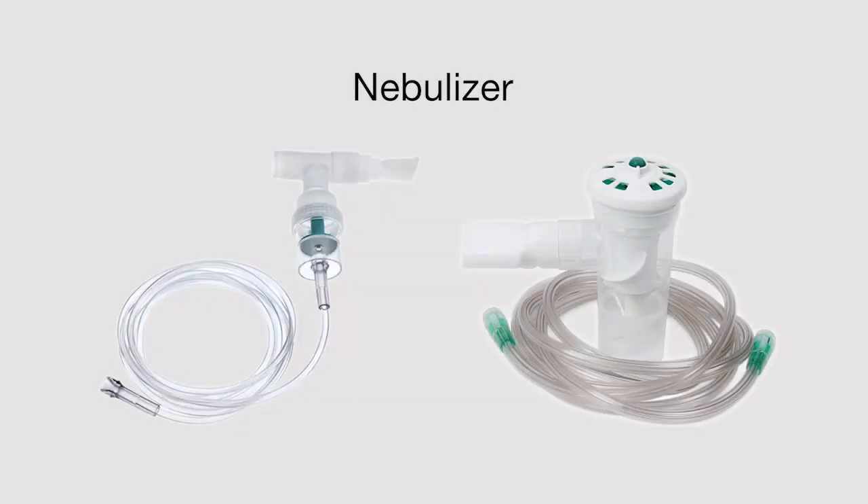A nebulizer is a good option for aerosol medication delivery in patients where coordination is impossible or unreliable, such as in young children or those with cognitive impairment. A nebulizer is also a good option when cost becomes an issue with inhalers. Nebulizers can allow for higher doses of medication administration, but are usually associated with longer treatment times.